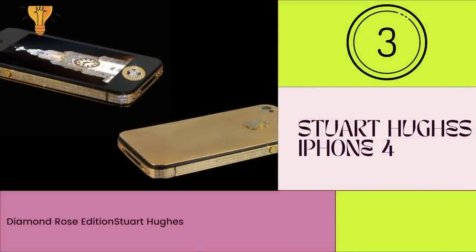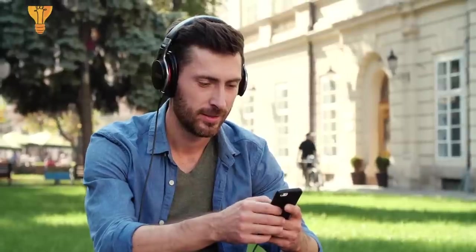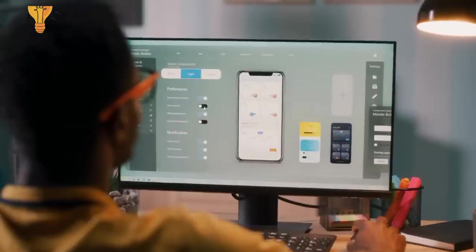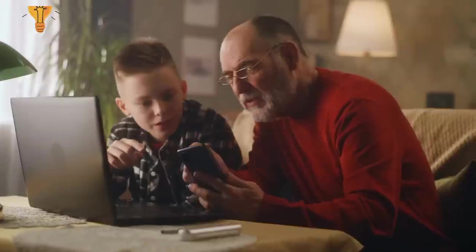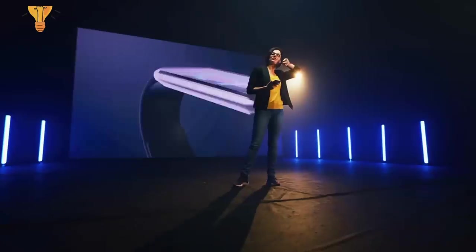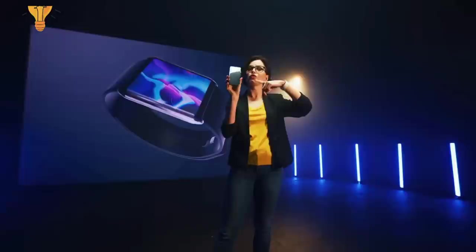Number 3: Stuart Hughes iPhone 4 Diamond Rose Edition. This is third on the list of the most expensive phones in the world. The iPhone 4 Diamond Rose Edition is the most customized iPhone ever and is priced at 8 million US dollars. The luxurious iPhone 4 features handmade rose gold with around 500 individual flawless diamonds totalling over 100 carats. The Apple logo is decorated with 53 diamonds.